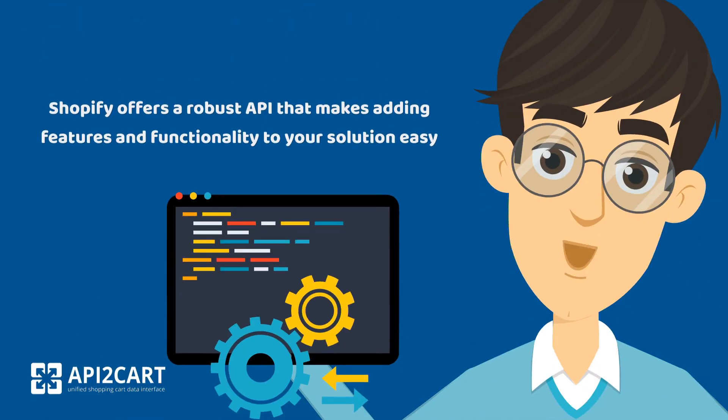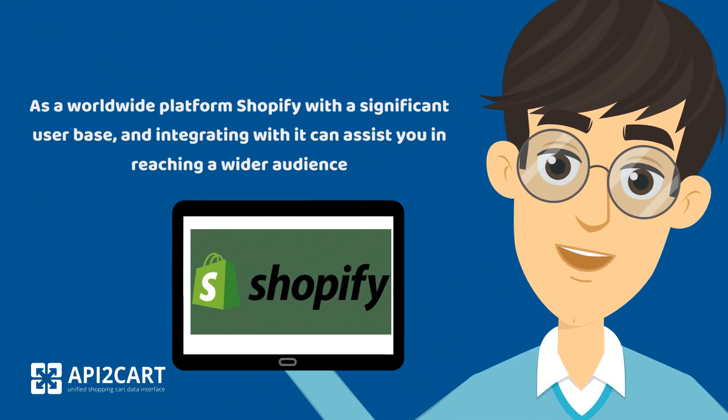Shopify offers a robust API that makes adding features and functionality to your solution easy. As a worldwide platform with a significant user base, integrating with it can assist you in reaching a wider audience.